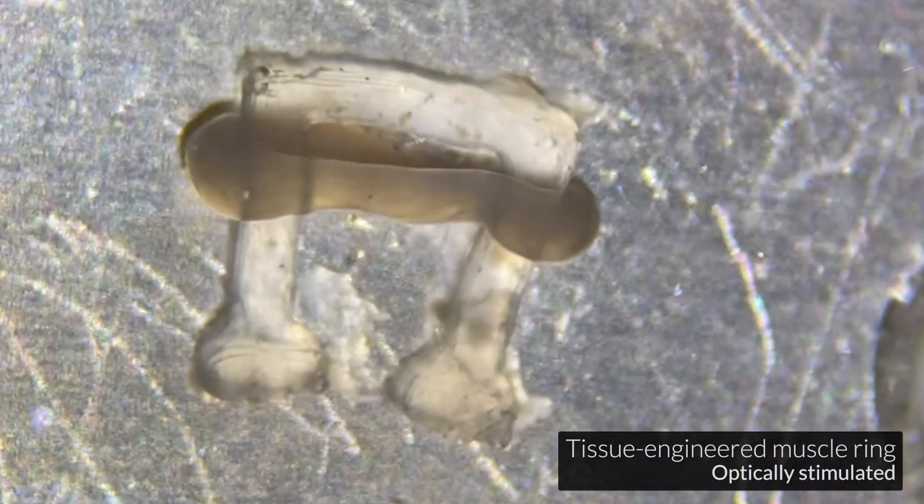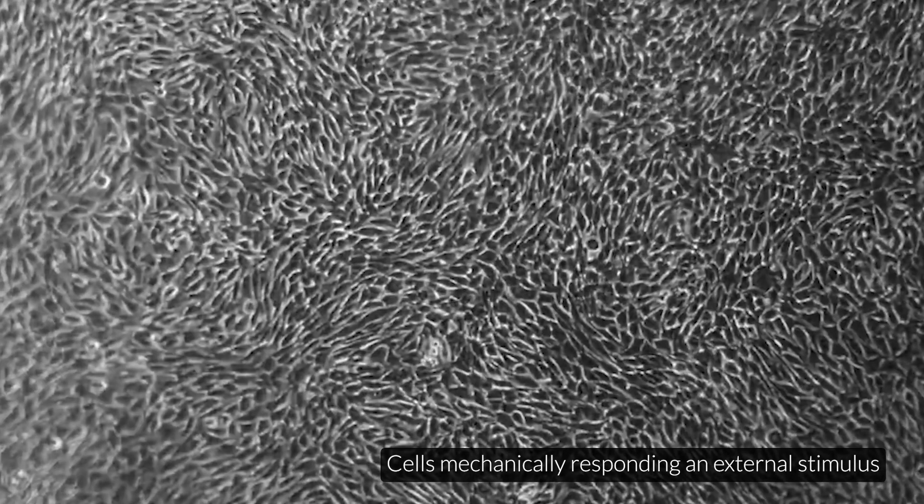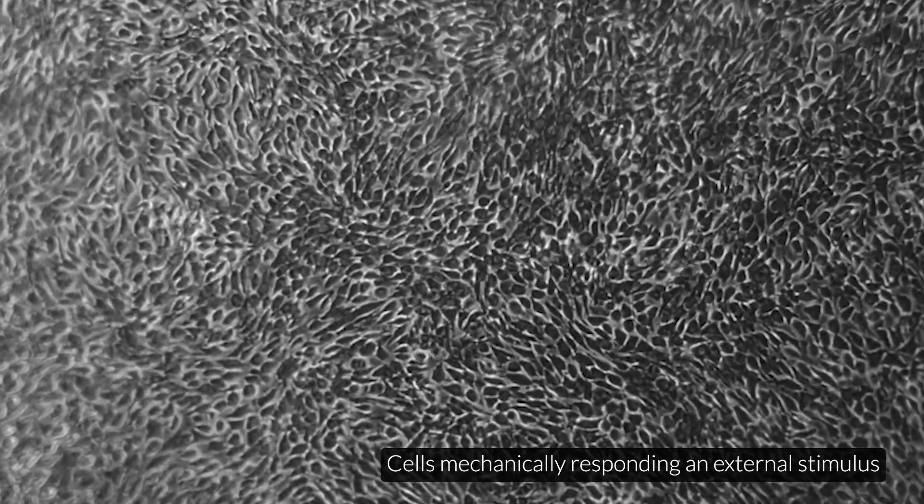This class focuses on biomechanics and mechanobiology — two words that sound very similar but are actually very different. Biomechanics conveys the mechanical properties of biological materials, and mechanobiology teaches students how cells feel and respond to forces in their environment.